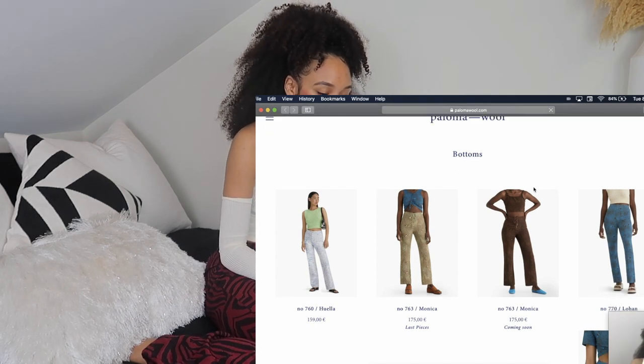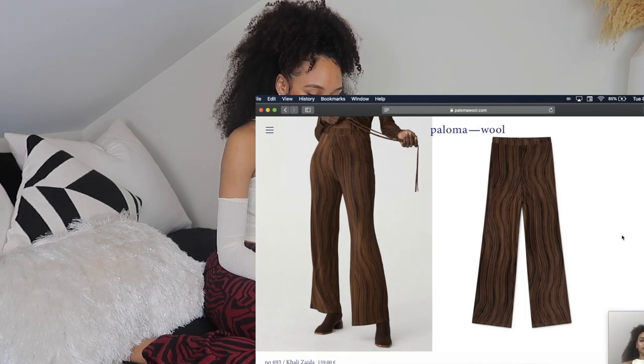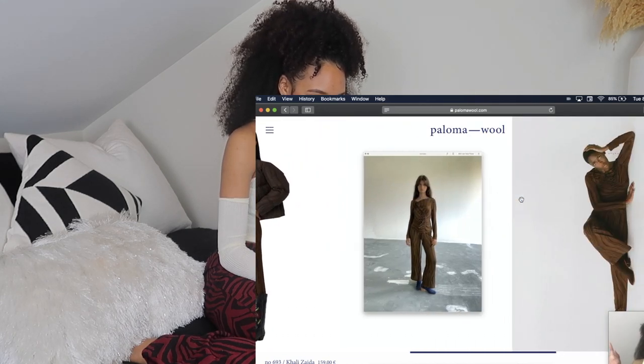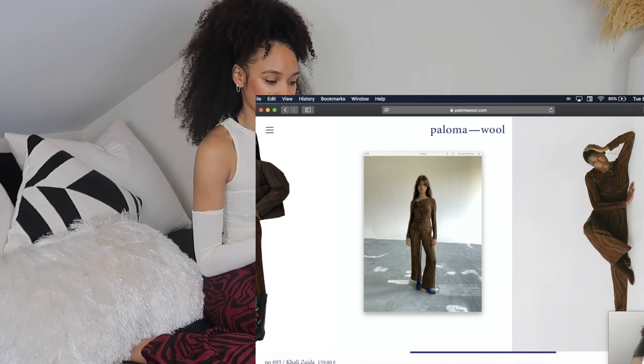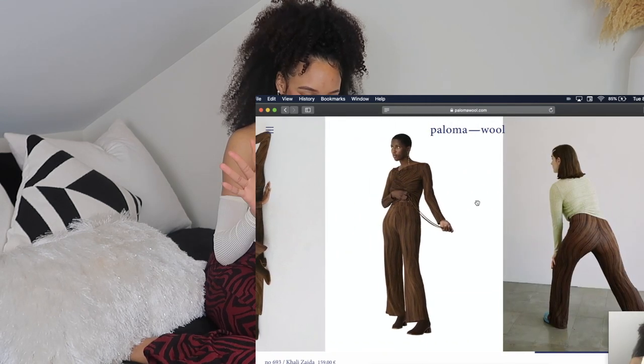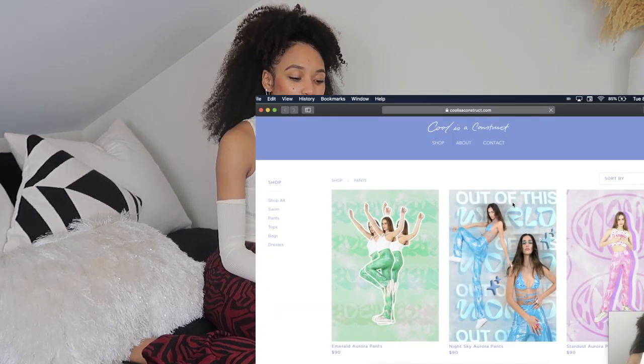Another place that sells super cool pants but is again pretty pricey is Paloma Wool. I've definitely come across quite a few that I want — I'm obsessed with these, and these brown ones are so stinking cute. Besides being very expensive, they're kind of hard to get because it's a sustainable brand that does pre-orders, so you literally have to wait months to get them.